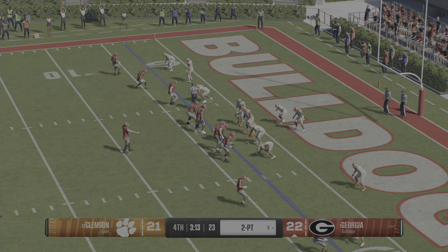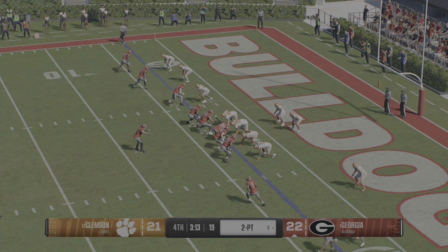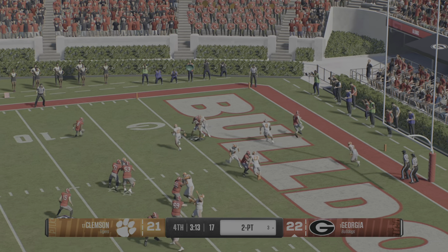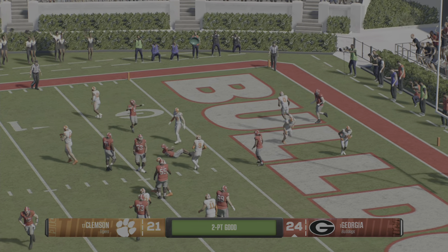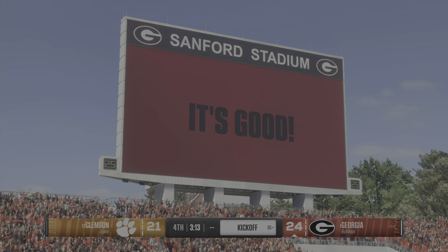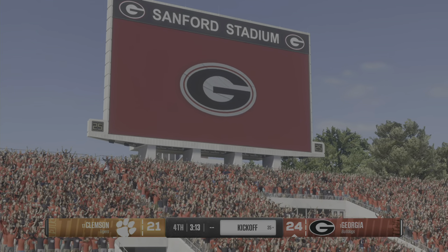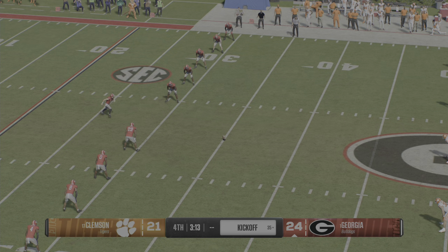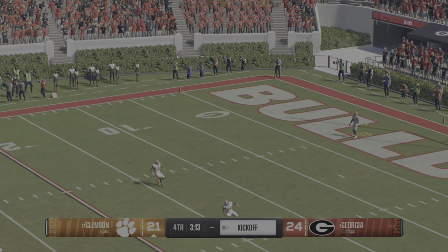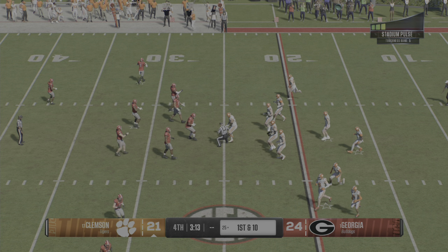The coach deciding to keep the offense out there and go for a two-point conversion to extend the lead to three. Receiver in motion — he throws it, snags a quick throw and makes it into the end zone. Now they lead by a field goal here in the final quarter. Kickoff team on the field — he'll lead the kickoff right there, starting with the 25. The Clemson offense heads back out onto the field.